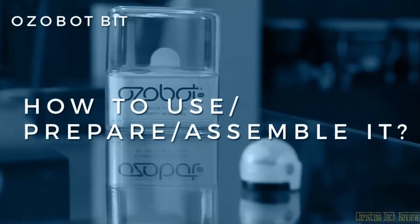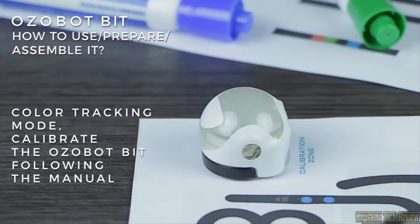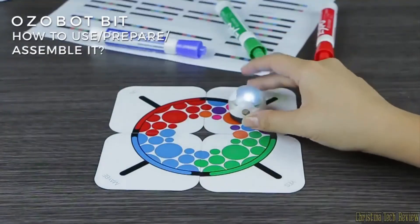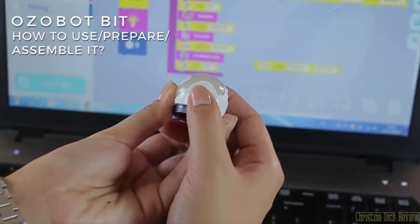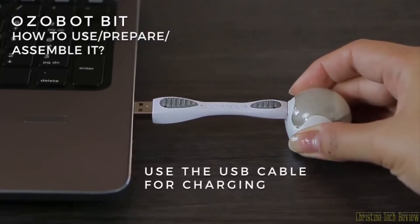How is it used? OZABOT BIT does not need assembly. For the color tracking mode, calibrate the OZABOT BIT following the instructions in the manual, and to play, press the button once. For the programmable mode, follow the instructions at ozablocky.com, and to run the program, press the button twice. Use the USB cable for charging the internal battery.